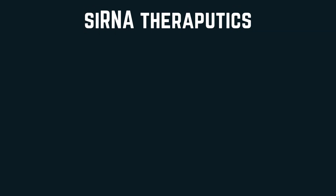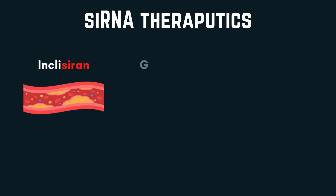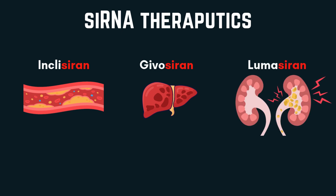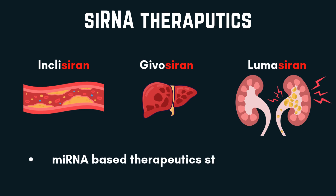Up to the date of making this video, there are six siRNA-based therapies approved by the FDA. For example, Inclisiran for treating primary hyperlipidemia, Givosiran for treating acute hepatic porphyria, and Lumasiran for treating primary hyperoxaluria type 1. For miRNA, there are still no FDA-approved agents, but many studies are currently running.